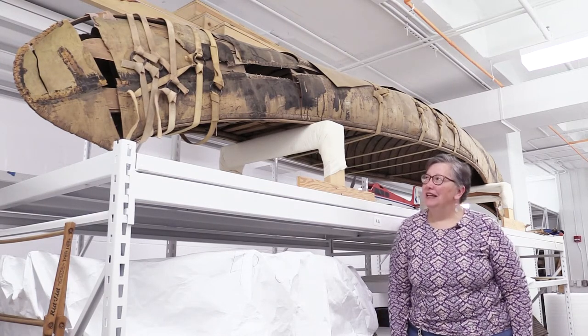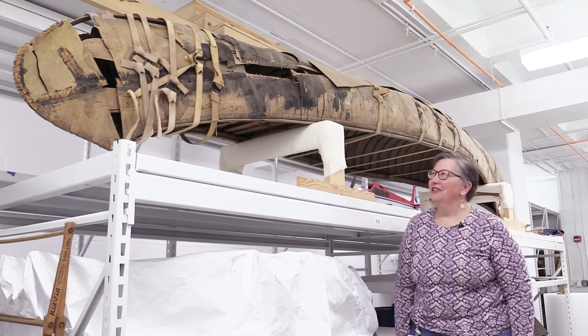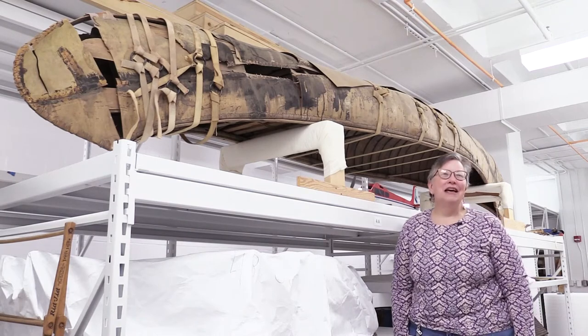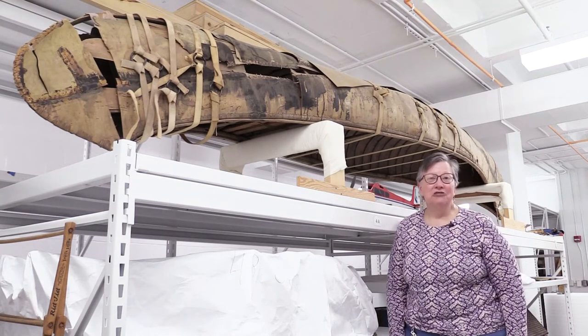This canoe, as you can see, is a birch bark canoe. It has a few condition issues — large cracks and breaks in it. But this canoe is still very important for us to have in the collection because it is a great research tool.